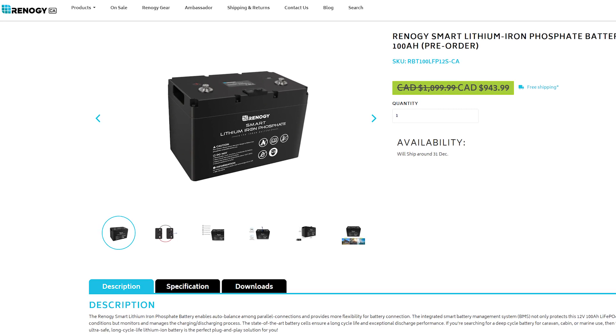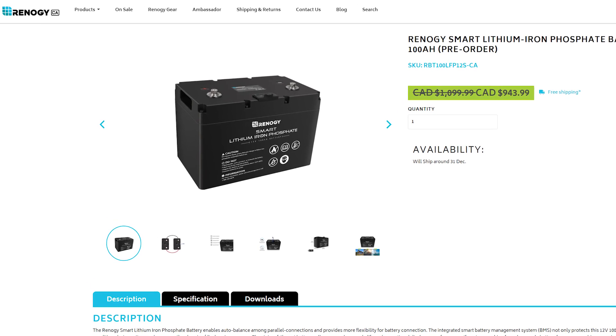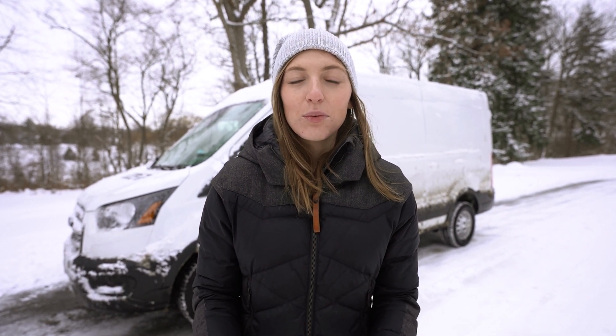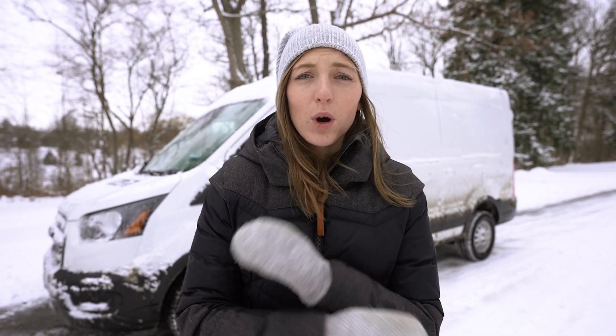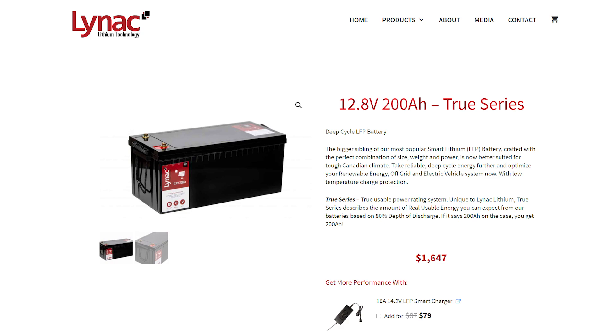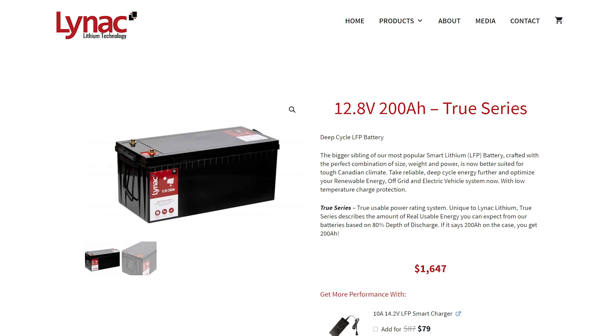When we originally filmed this video we had ordered a 100 amp hour Renogy lithium iron phosphate battery. After a month of poor communication with Renogy and not receiving the battery, we decided to cancel our order. All the other products we received from them work perfectly fine, but due to the lack of communication, we reached out to Connor at Linac and decided to order a 200 amp hour TruSeries lithium iron phosphate battery. This video isn't sponsored by Linac or Renogy, but we wanted to give a huge shoutout to Linac for making our lives a lot easier and bringing power to our new van home.